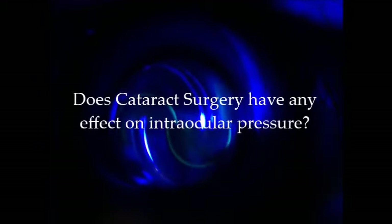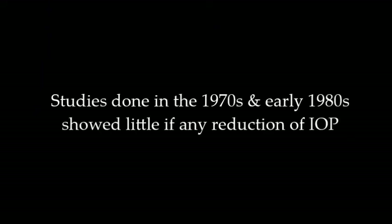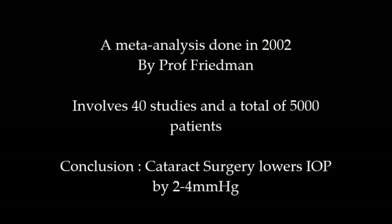What we'll be discussing in this presentation is: does cataract surgery have any effect on intraocular pressure? Studies done in the 1970s and early 1980s showed little if any reduction of intraocular pressure. However, things have changed — various studies since then have shown favourable results that cataract surgery reduces IOP. In 2002, a meta-analysis was performed by Professor Freitman, involving 40 large studies and a total of 5,000 patients, and the conclusion was that cataract surgery lowers intraocular pressure by 2–4 mmHg.